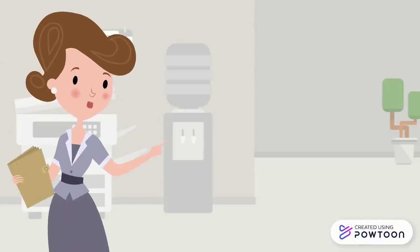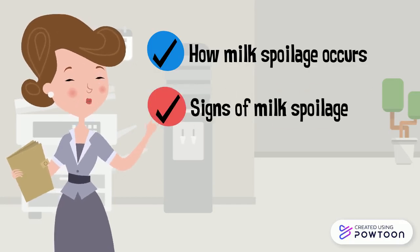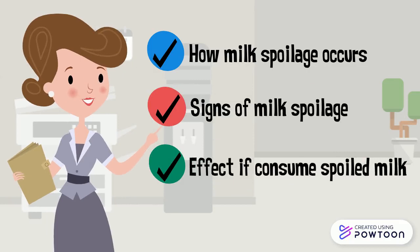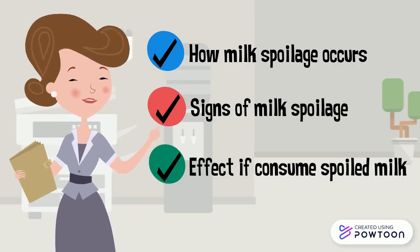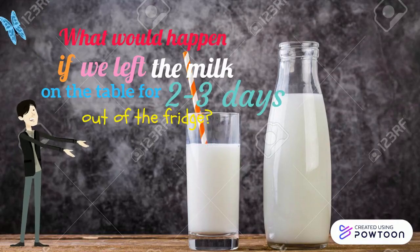In this video, I will teach you how milk spoilage can occur, the signs of milk spoilage, the effects if you consume spoiled milk, and also ways to prevent milk spoilage. All right everyone, let's begin!